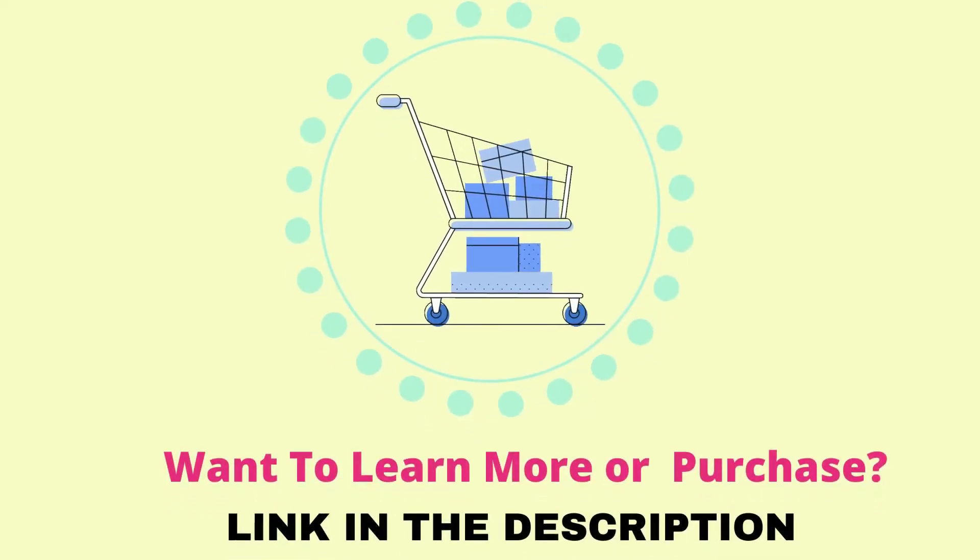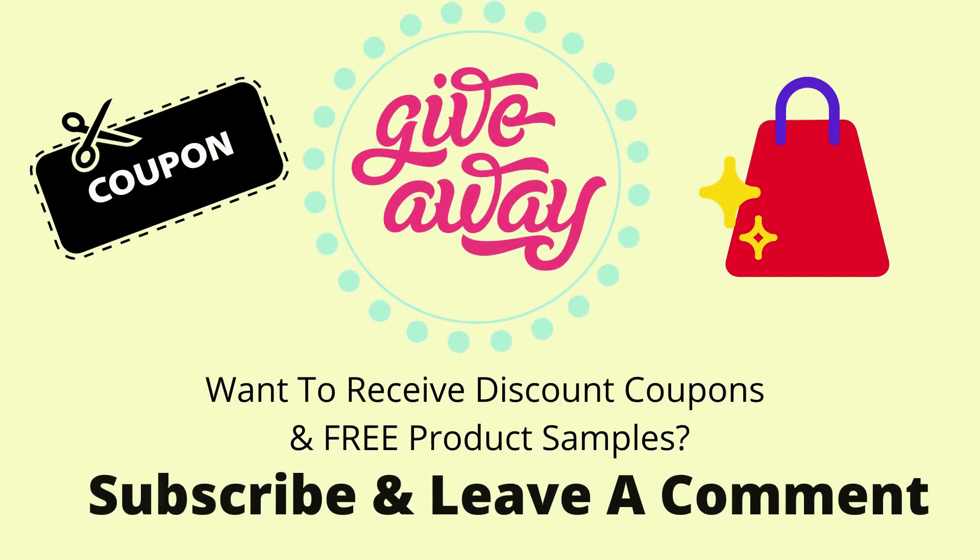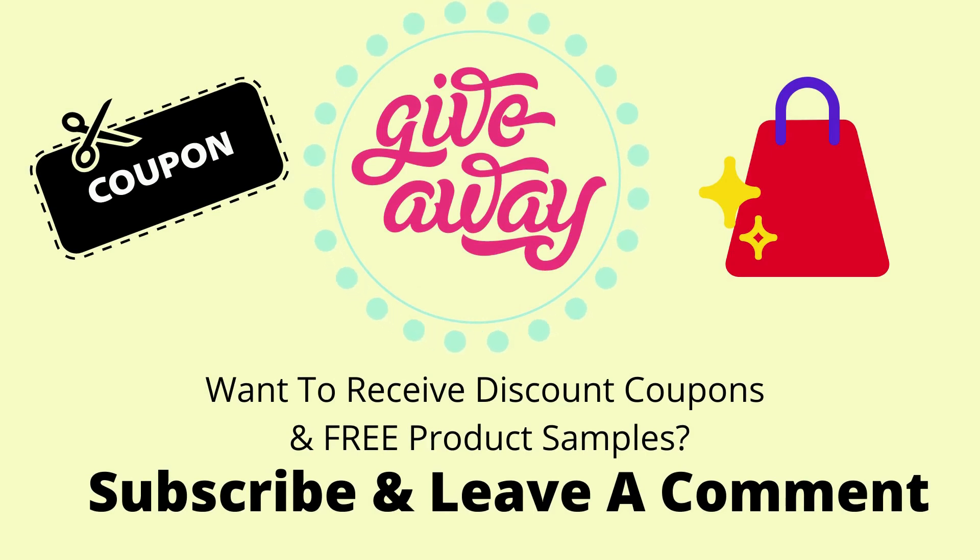So, this is our top 5 picks. If you'd like to know more about the products or want to purchase, please visit the link in the description. We provide discount coupons and free product samples to our subscribers periodically. Please like and subscribe to our channel and leave a comment if you want to receive discount coupons and free product samples.